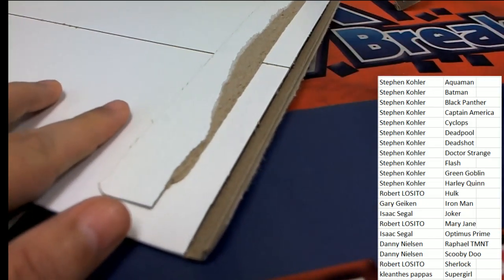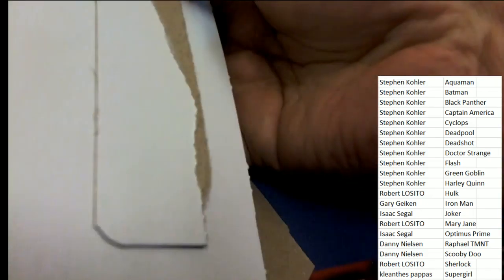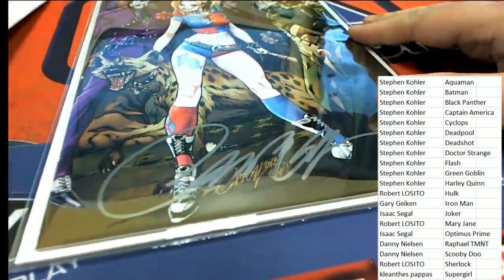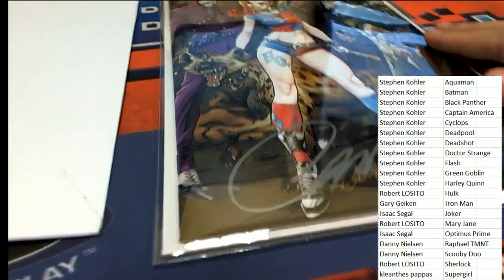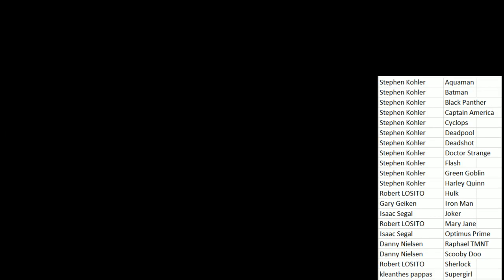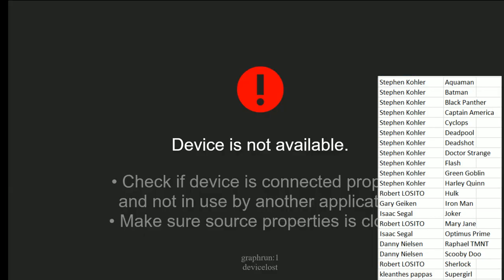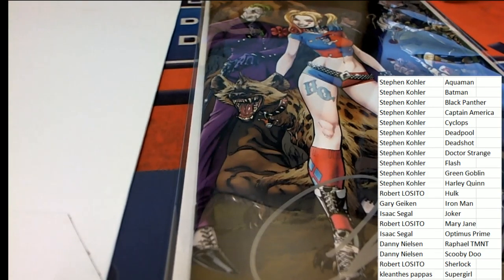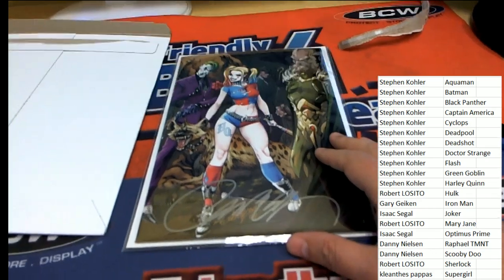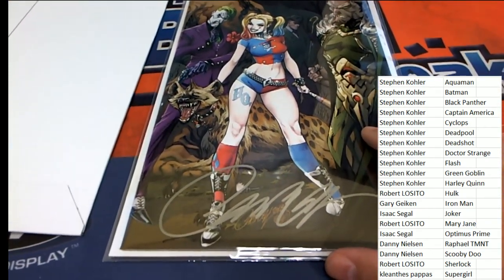Calvin Quest coming up here. Good luck everybody - what's it gonna be? Oh, a signature! Oh... oh!